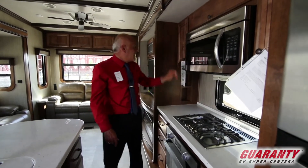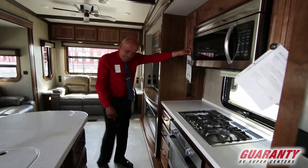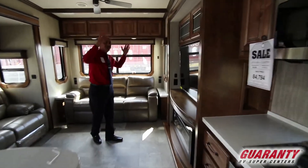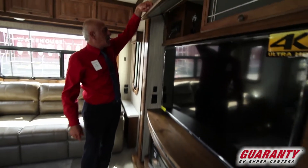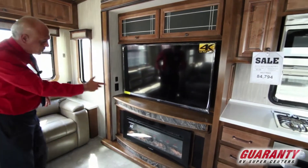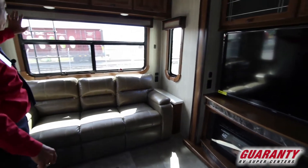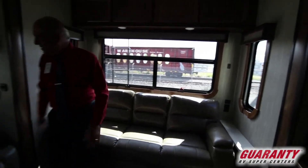Nice cabinets again, more storage. As we go through the coach, there is your flat screen 4K TV, easy-to-reach cabinets, your music system right here — DVD and what have you. Fireplace of course, nice hide-a-bed in here. Rear view — people really like this setup.